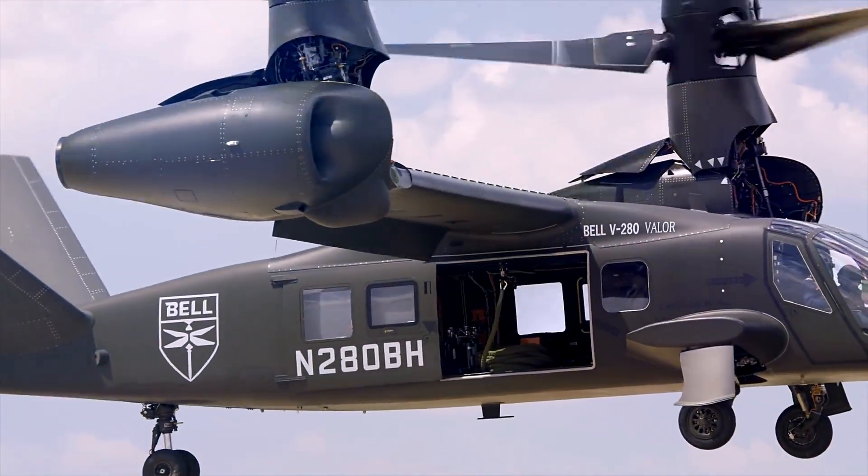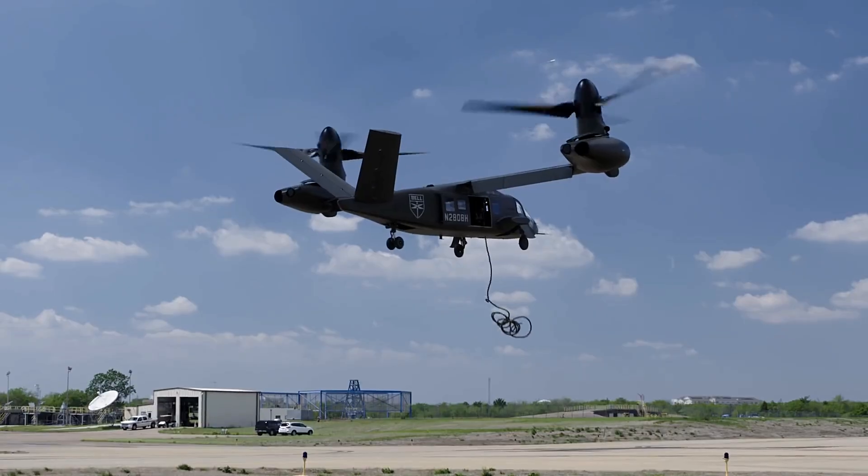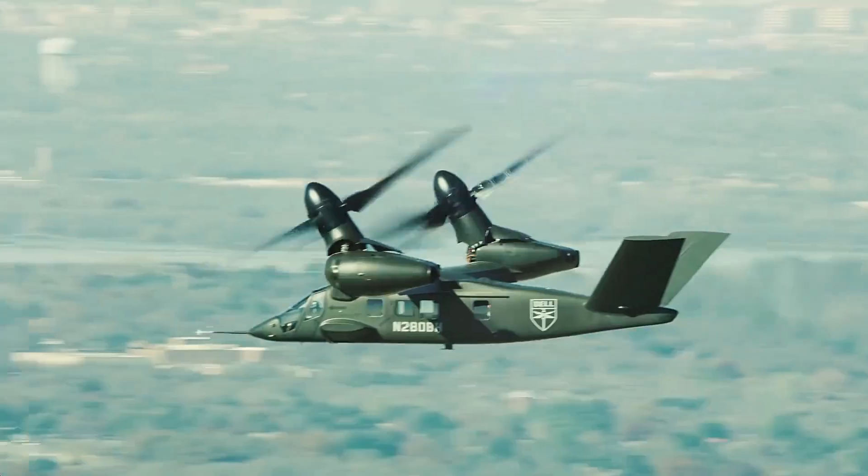The story of the V-280 Valor began as a response to a critical need: to create an aircraft that could surpass the limitations of traditional helicopters, offering unparalleled speed, range, and agility.